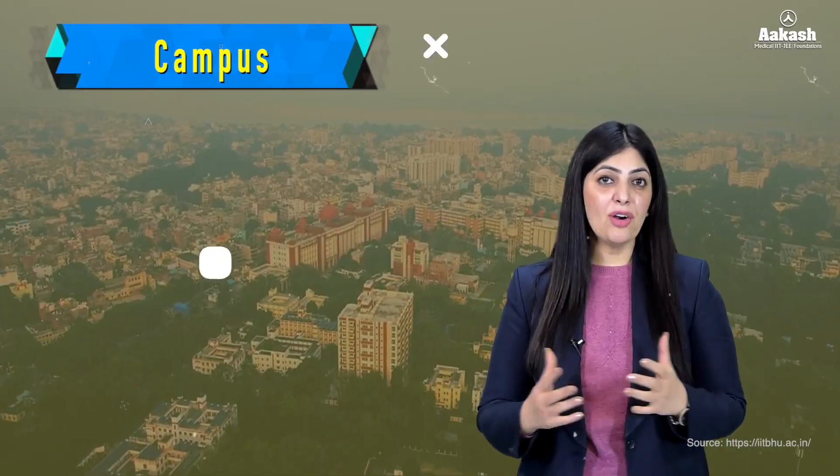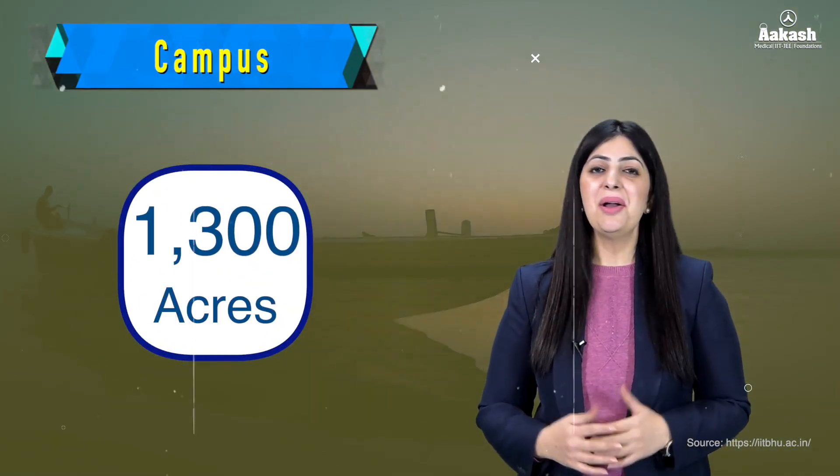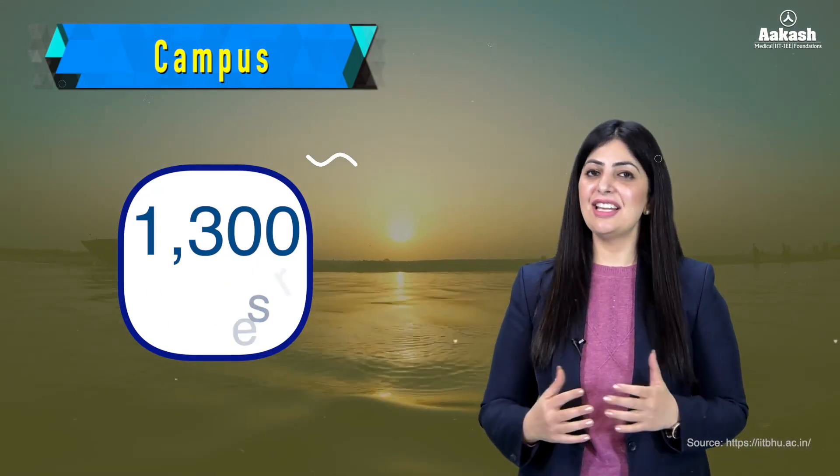Let's have a look at its wonderful campus now. The campus spans approximately 1300 acres near the banks of river Ganga, making it the second largest in India. IIT Varanasi's campus architecture is a blend of traditional and modern styles, with the buildings constructed in the early 20th century. The campus is known for its lush greenery, providing a serene environment which is conducive to academic pursuit.